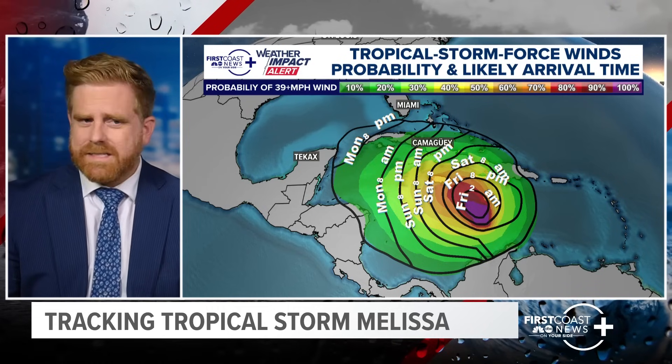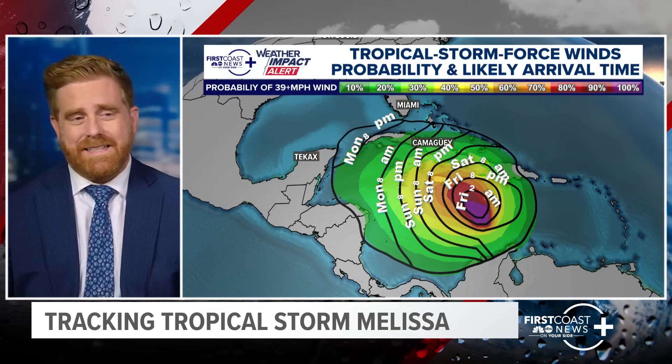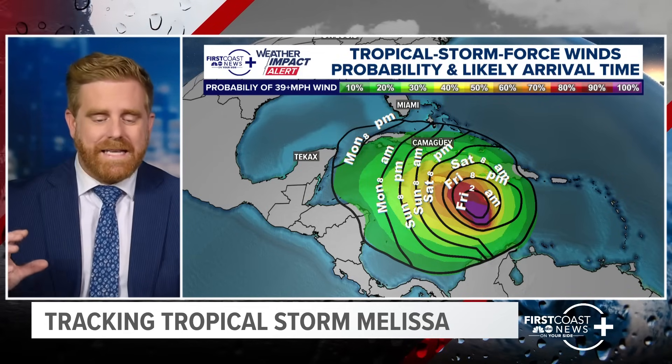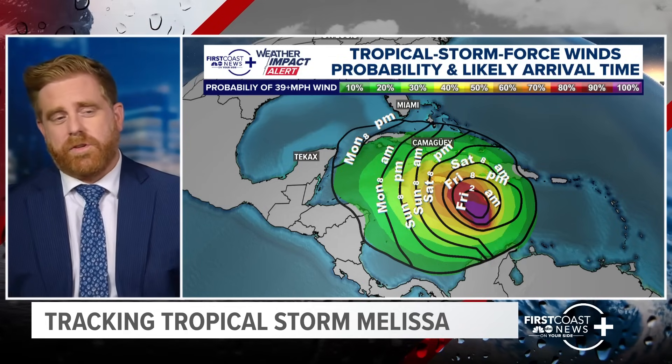Looking at the timeline: through Friday it starts to approach with tropical storm-strength winds in eastern Jamaica. Saturday, Sunday, Monday — it's still lingering over that island. And we're still going to be looking at tropical storm-strength winds across parts of Hispaniola, specifically Haiti.